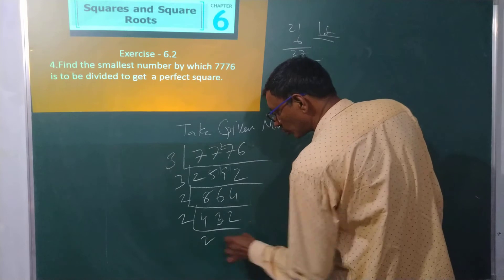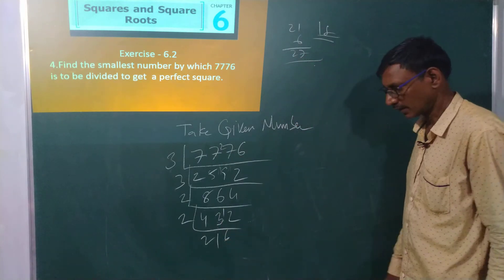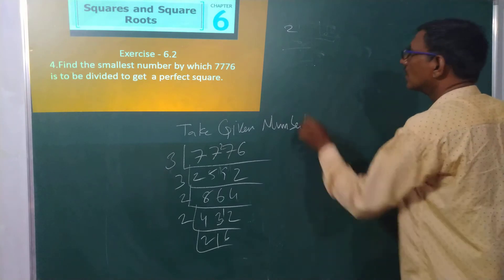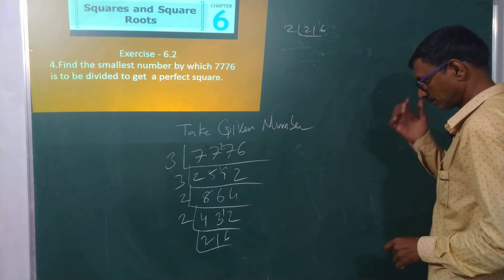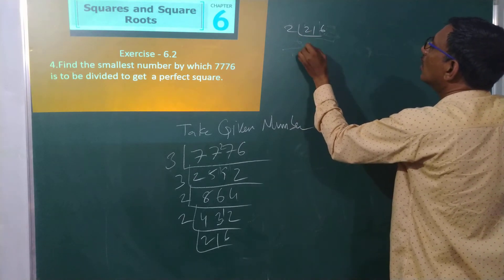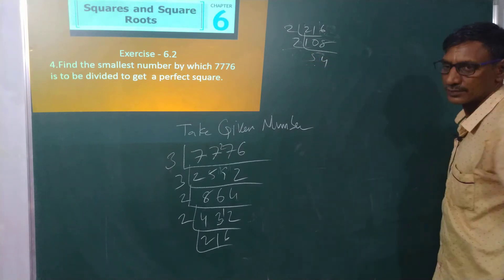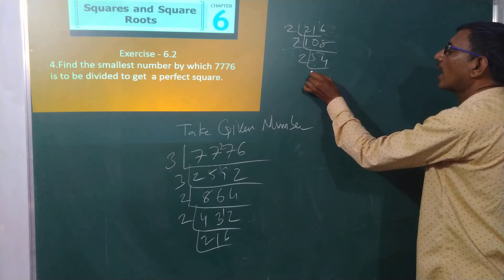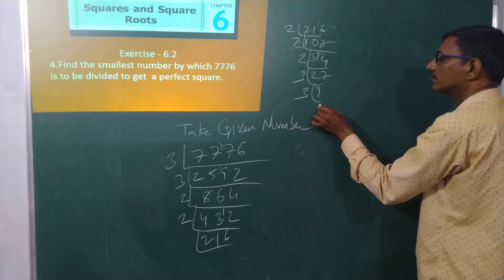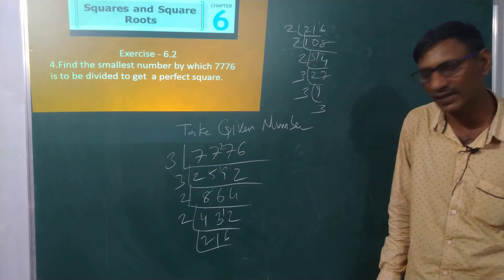Continuing to divide by 2 and 3 repeatedly. Dividing 108 by 2, then continuing with 2s and 3s. The product of these prime numbers gives 7776. Now write it up.